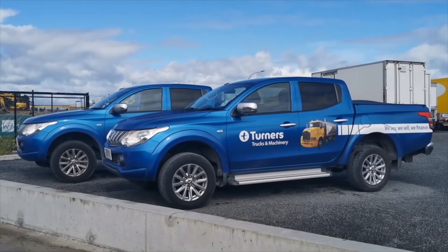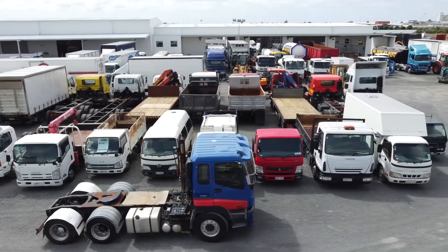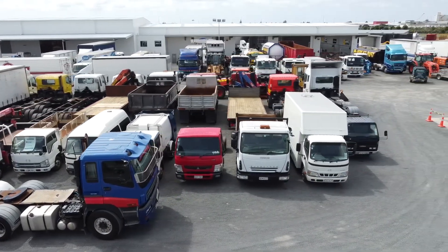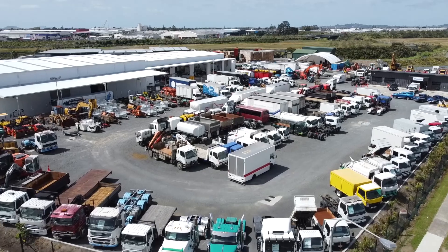For more detailed information or to arrange a viewing and test drive, give the team here at Turner's Trucks and Machinery a call now. Thanks for calling by to look over these listings, and remember to keep an eye on the Turner's new-to-market auction every Monday at 8pm. Until next time, safe roads.